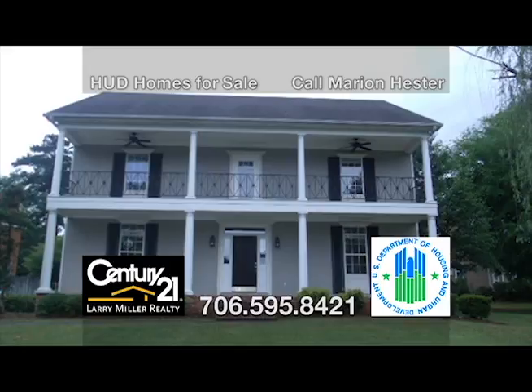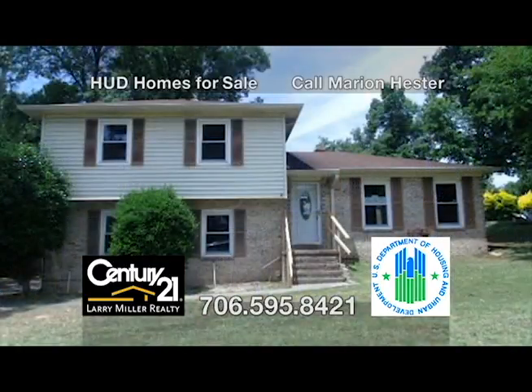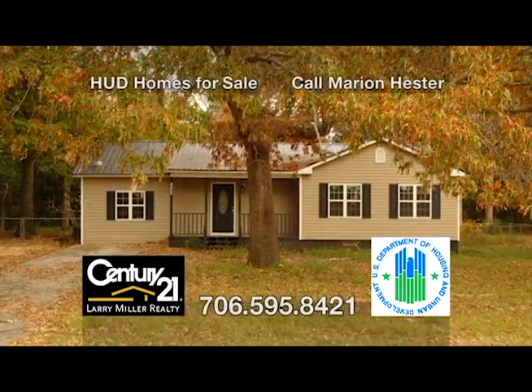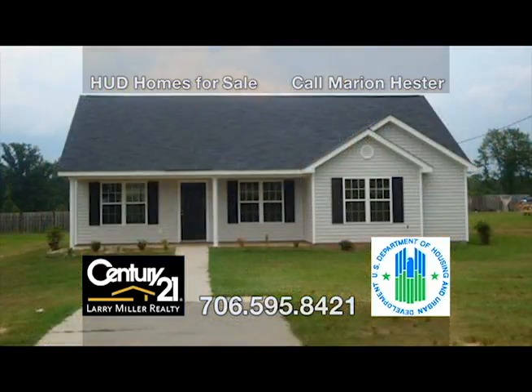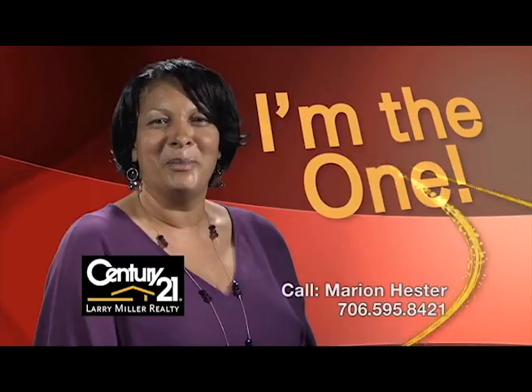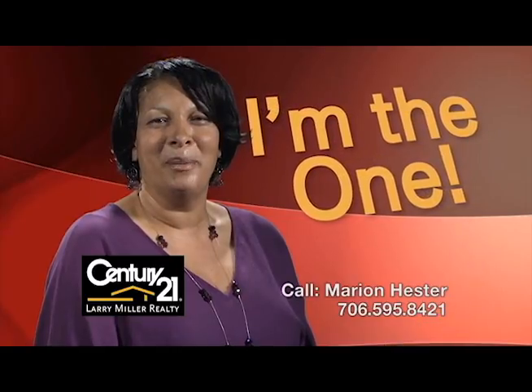A HUD home is a one-to-four-unit residential property acquired by HUD as a result of a foreclosure on an FHA-insured mortgage. HUD then offers it for sale to recover the loss of the foreclosure claim. There are many HUD homes available in the CSRA with typically lower-than-market-value prices and special financing for those who qualify. For more information on HUD homes — how to find them and how to submit an offer — contact Marion Hester.